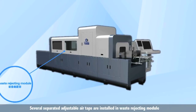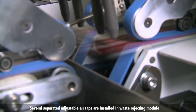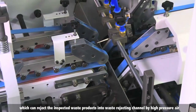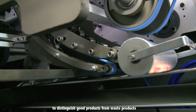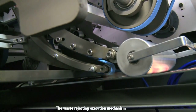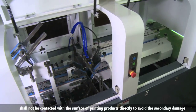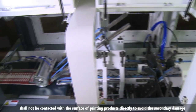Several separated adjustable air nozzles are installed in the waste rejecting module, which can reject inspected waste products into the waste rejecting channel by high-pressure air to distinguish good products from waste products. The waste rejecting execution mechanism does not contact the surface of printing products directly, to avoid secondary damage.